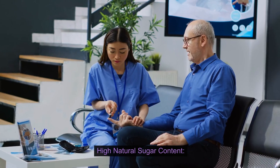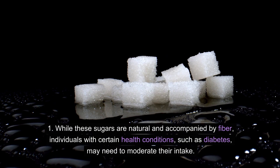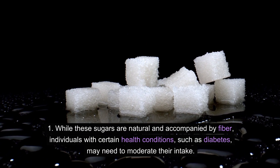Health Cons — High Natural Sugar Content: Atemoya, like many fruits, contains natural sugars. While these sugars are natural and accompanied by fiber, individuals with certain health conditions, such as diabetes, may need to moderate their intake.